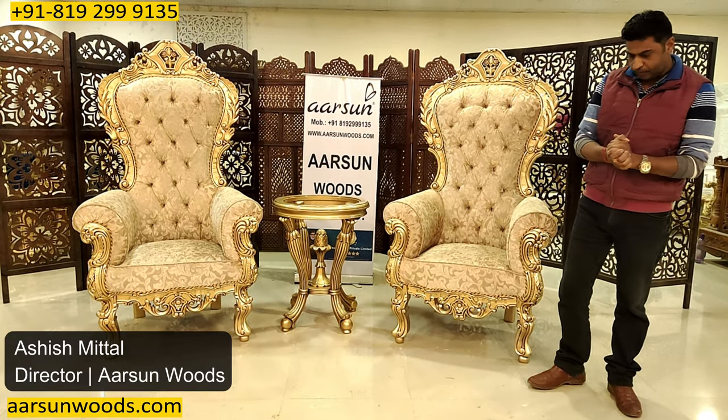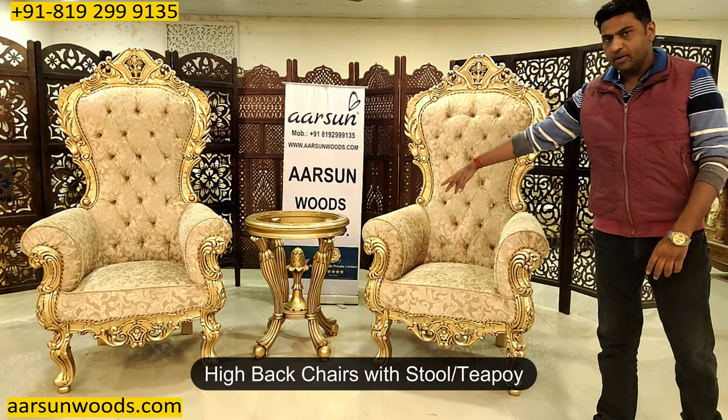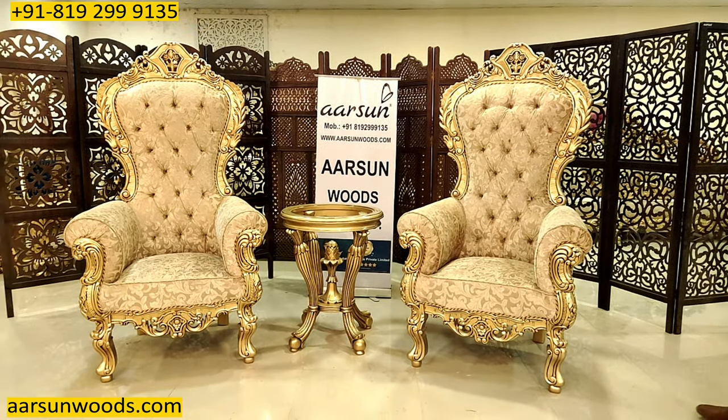Namaskar, Ashish Mittal again from RSN. Another set of room chairs in high back, with a nice tool or teapoy — as people call it — for keeping a vase or some decorative items.